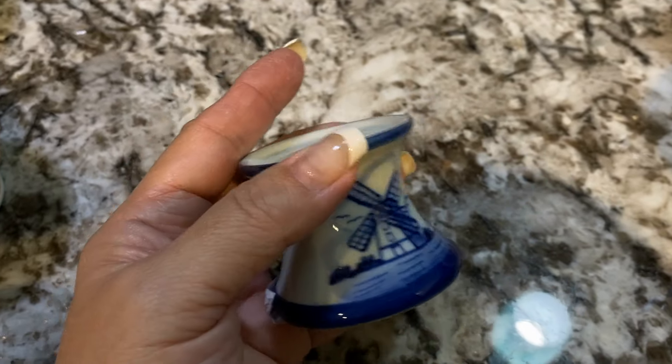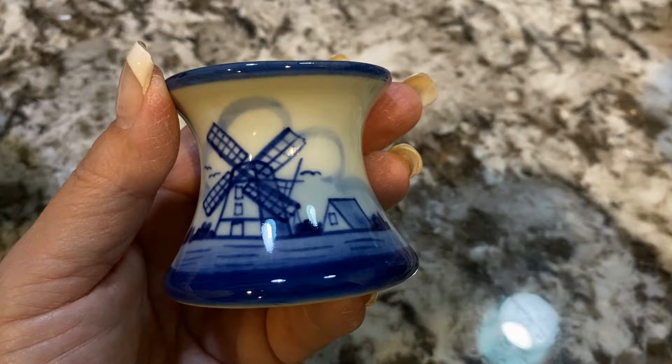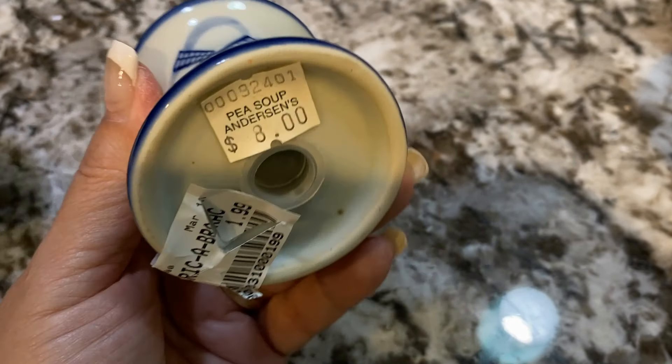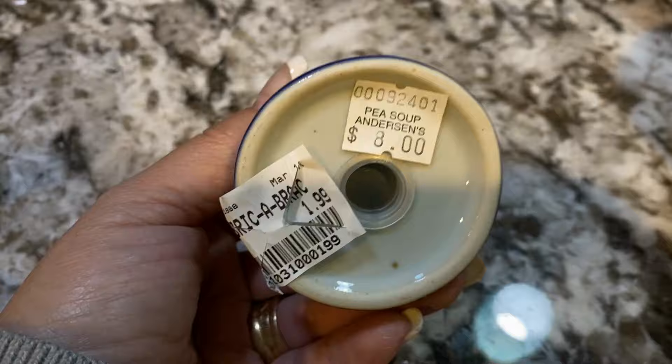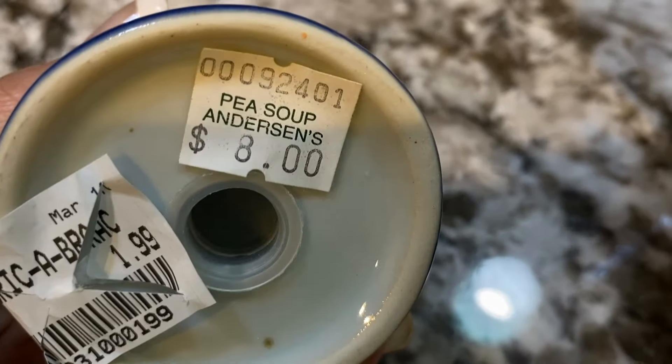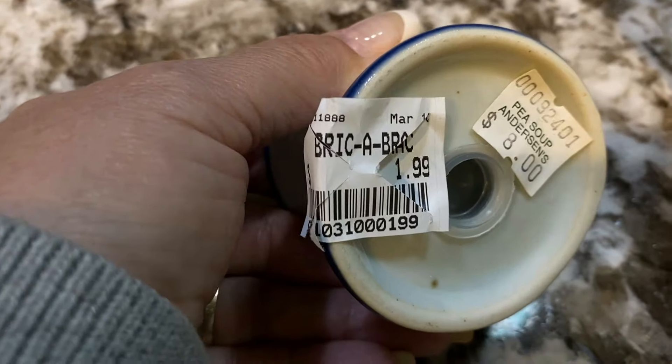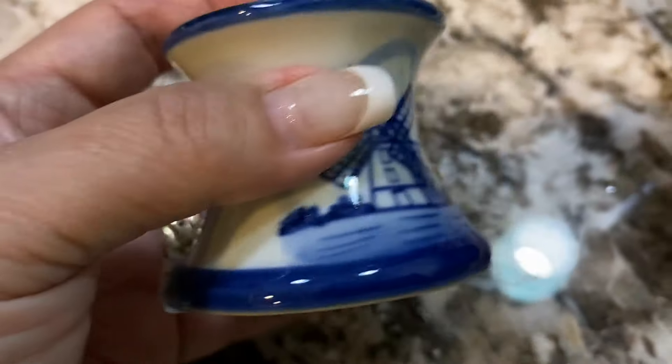This was a really cute Delft blue shaker. It's from a place near us called Pisu Banderson's, and I think they've closed a lot of their locations so there are only a few left. I really liked it — it is blue and white, and I just really liked the decor. I paid one dollar for it.